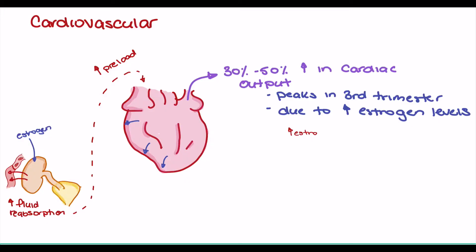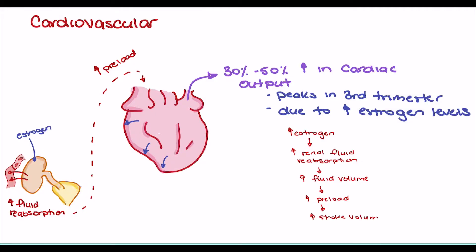To illustrate this more clearly, we'll break it down into a flowchart. First, we see an increase in estrogen, followed by an increase in renal fluid reabsorption, which results in an increase in total body volume. This increase in fluid volume results in an increase in preload — the amount of blood returning to the right atrium and right ventricle. This increase in preload increases stretch of the ventricle, allowing for an increase in stroke volume, followed by a 30 to 50 percent increase in cardiac output.